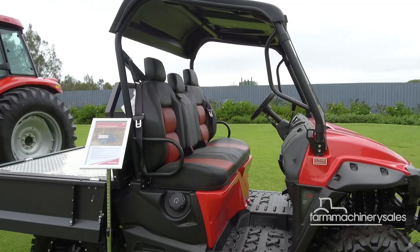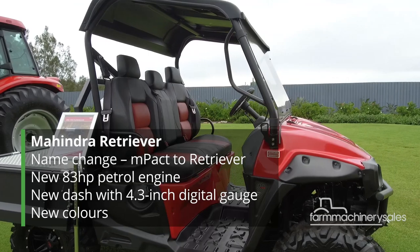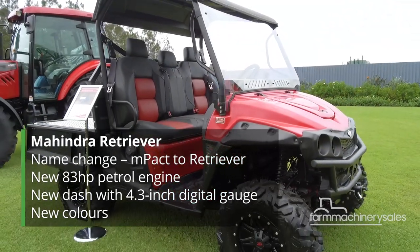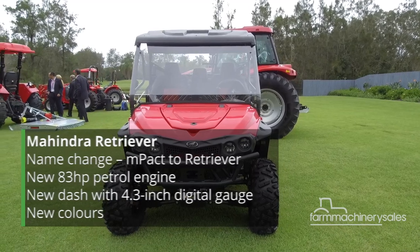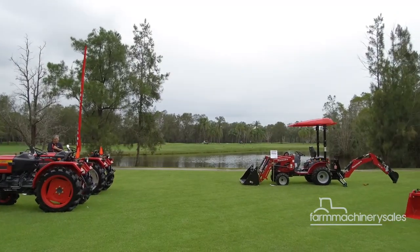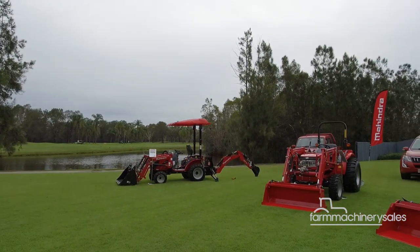Tractors aside, Mahindra has also unveiled its rebranded Mahindra UTV range, which will now bear the Retriever name as well as several styling and engineering upgrades. All new models will be available for sale by Spring this year.